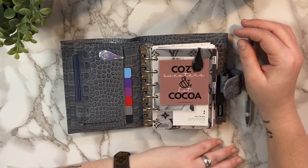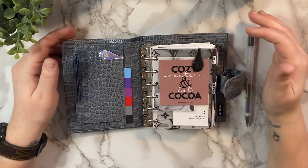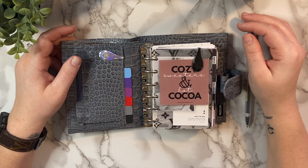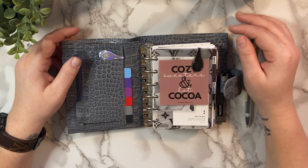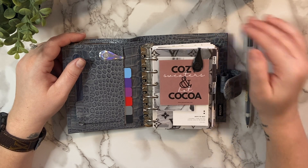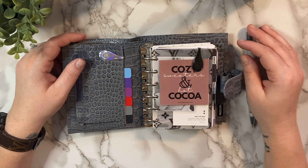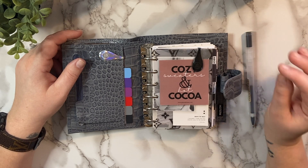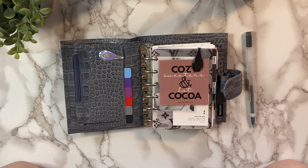Hopefully you guys found this video helpful — maybe it gives you a little jumpstart into setting up your planners for 2021, or helps if you're in a planner rut. Just remember: your planner does not have to look like everyone else's. If your planner isn't working for you, reassess and figure out what's not working. Don't worry about how it looks — worry about how it works. Hope you guys have an amazing new year and I'll see you soon in another video. Thank you so much for watching. Bye everybody!